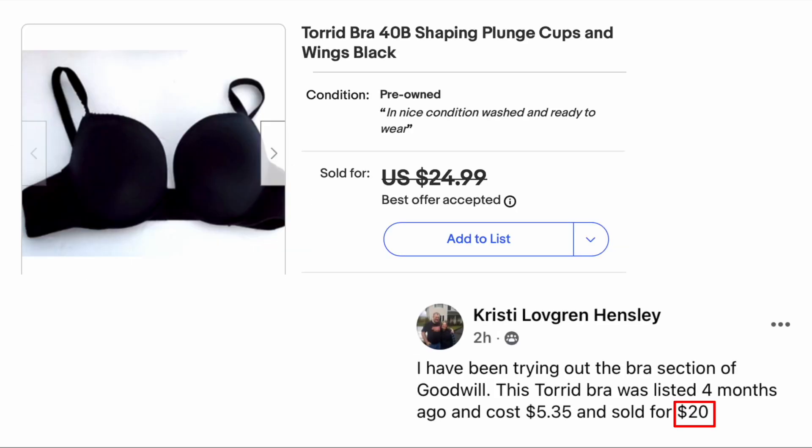Christy Love Grinsley has been trying out the bra section at Goodwill. This Torrid bra was listed four months ago, cost $5.35, and sold for twenty bucks — Torrid bra, size 40B. Yes, bras are great to sell. I hate that you paid five dollars for it because sometimes you can find them for fifty cents or a dollar, which definitely helps the profit margin — but kudos for experimenting with new products.